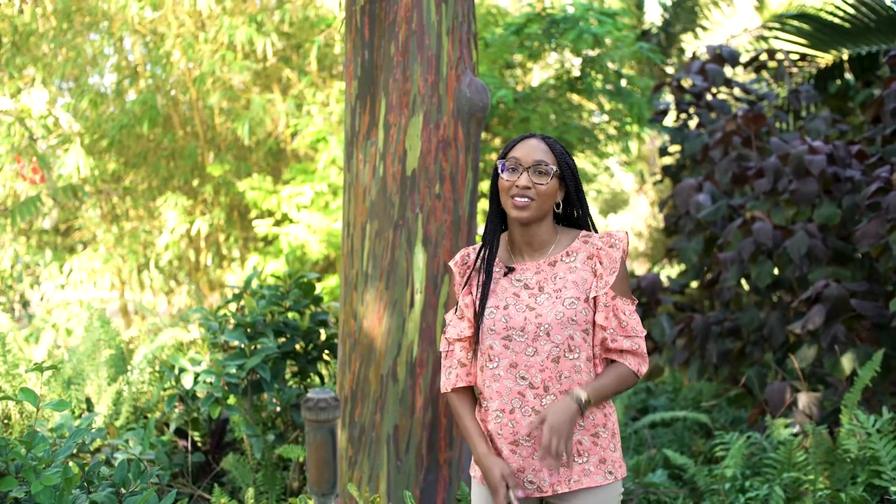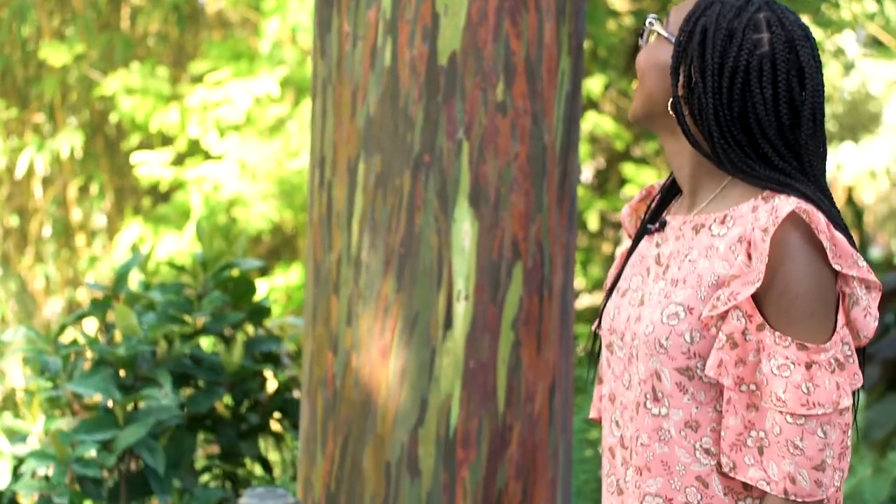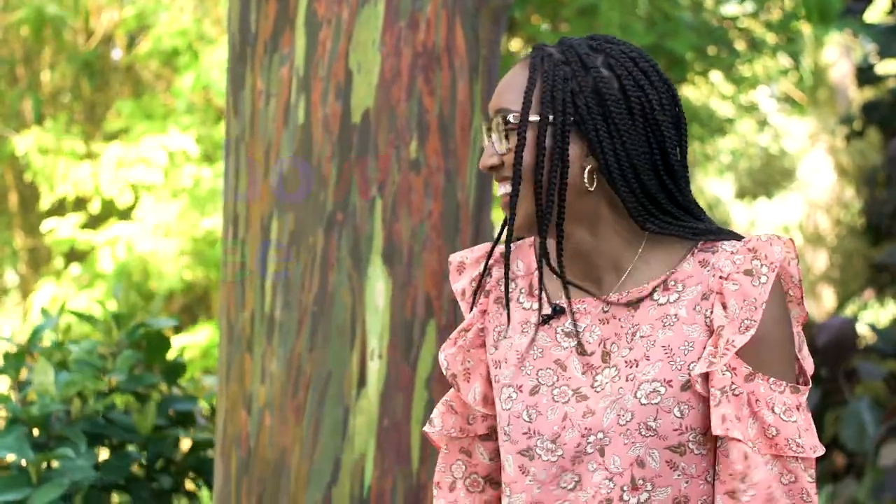This tree is so cool. When the bark pulls back, it reveals all these new colors. It's kind of like art in nature. This is a rainbow tree. Did you guys know they existed? I had no idea.